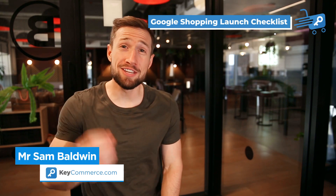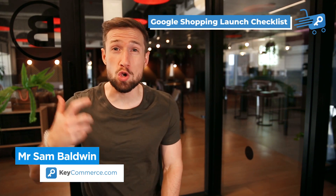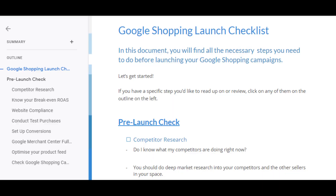In this video, you're going to learn the things you need to do before launching your Google Shopping campaign, all in our pre-launch checklist.